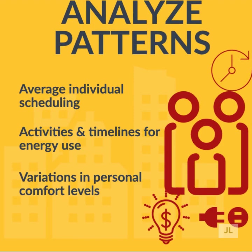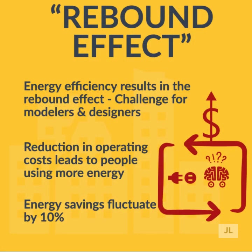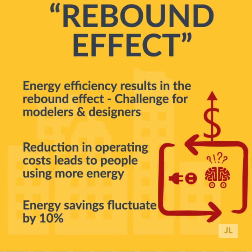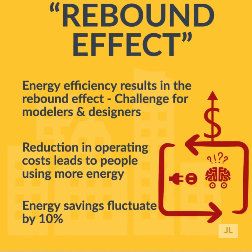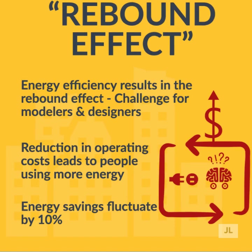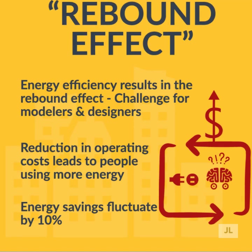One aspect that is difficult to measure and account for is the rebound effect. The rebound effect is where people increase their use of products and facilities as a result of a reduction in operating cost, thereby reducing the energy savings achieved. Simply put, if someone knows that they are using less energy and spending less money when using an appliance, they are more likely to use it with greater frequency, mitigating the energy savings that would have been reached with normal usage. A survey of different studies suggests that the direct rebound effect is 10% or less.